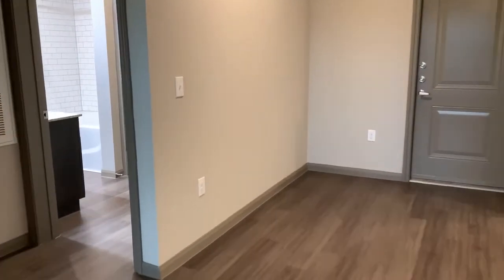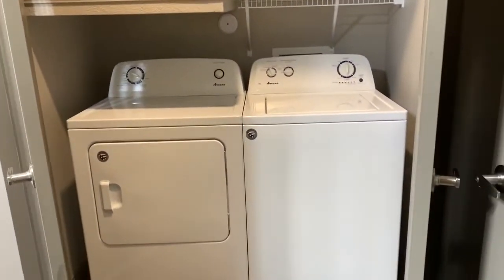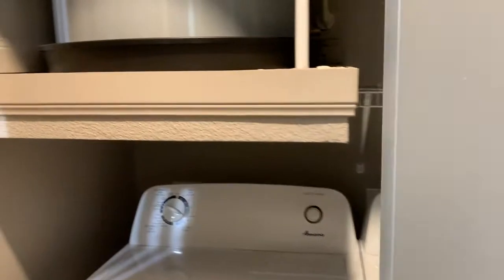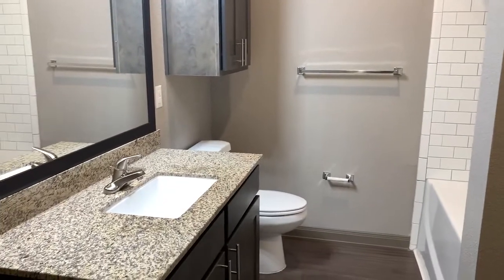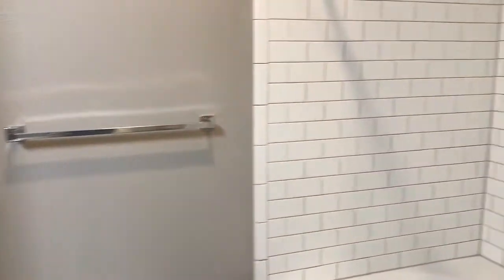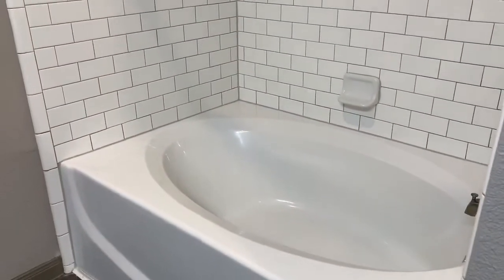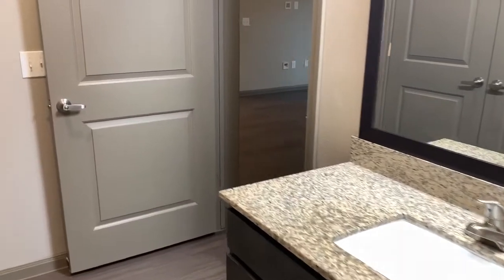Back inside, over here we have our bathroom. This is also where the full-size washer and dryer are located — super convenient to have it just right here in the bathroom, easy access. They're behind these double doors. We have our super cute bathroom with lots of countertop space, really great lighting, a big tub, subway tile, and lots of cabinet space right above the commode.